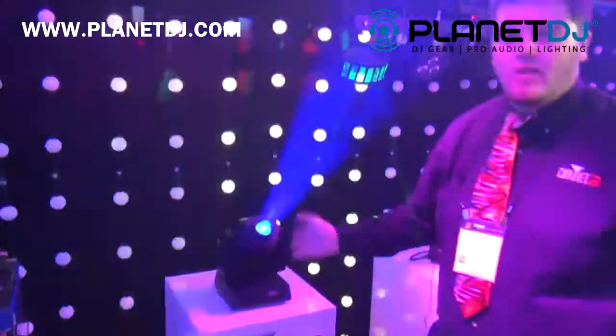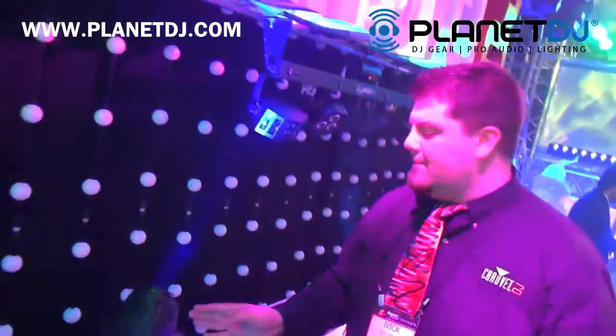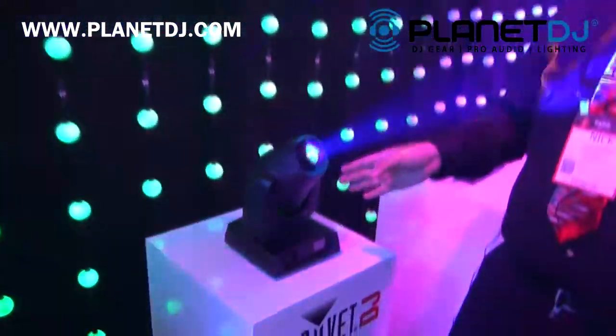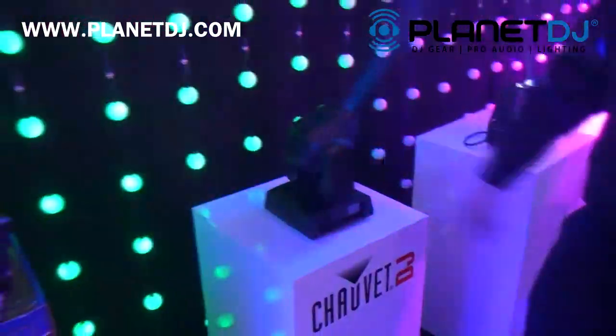This of course has all of our normal master slave stuff built in. However, because it has the IRC control capability, we actually added a master slave function where you can connect four of these together and create a coordinated show. It looks really cool.